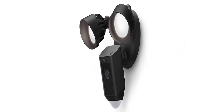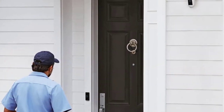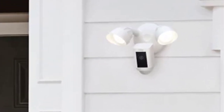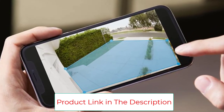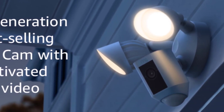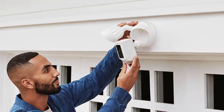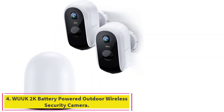With a Ring Protect Plan subscription — sold separately — record all your videos and review what you missed for up to 180 days. Pair with Alexa to hear motion alerts on your compatible Echo device or see a live view with an Echo Show, Fire TV, or Fire Tablet. Talk to visitors by saying 'Alexa, talk to the front door.' Alexa can also make voice announcements and automatically show a live video feed when your Ring Floodlight Camera detects a person.